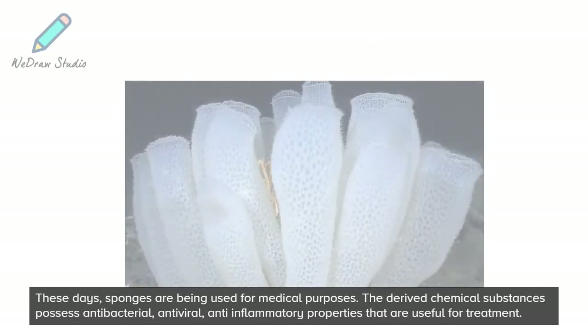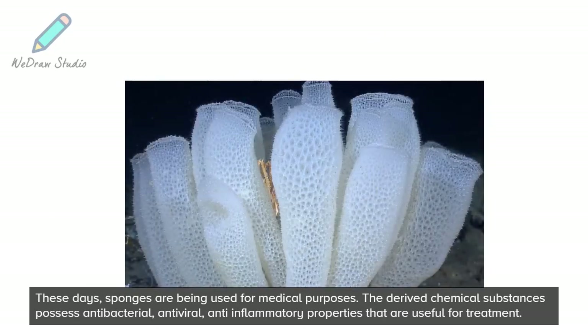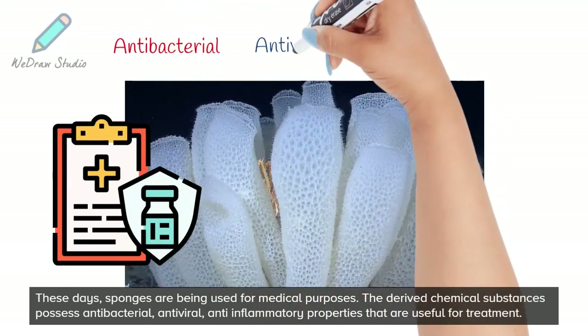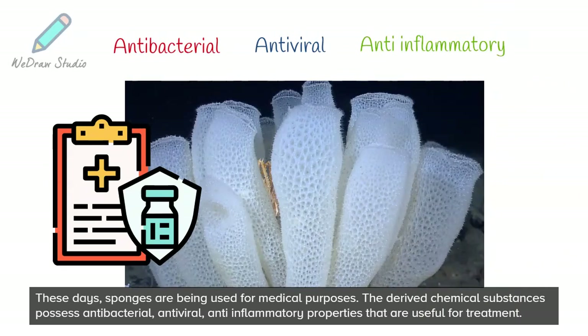These days, sponges are being used for medical purposes. The derived chemical substances possess antibacterial, antiviral, and anti-inflammatory properties that are useful for treatment.